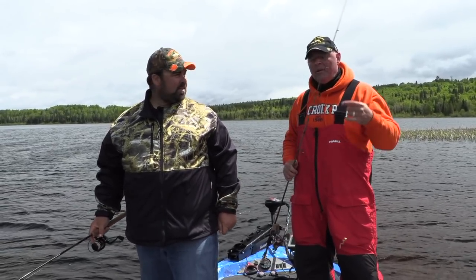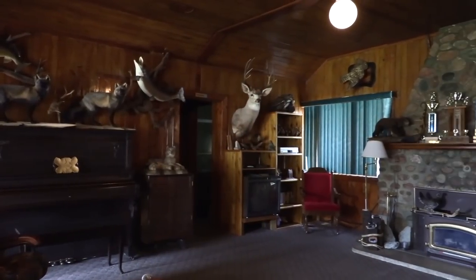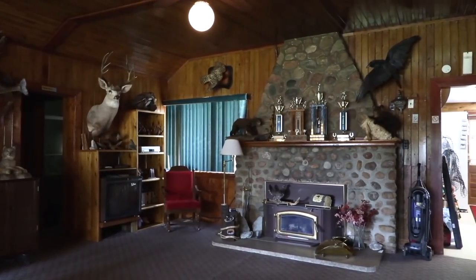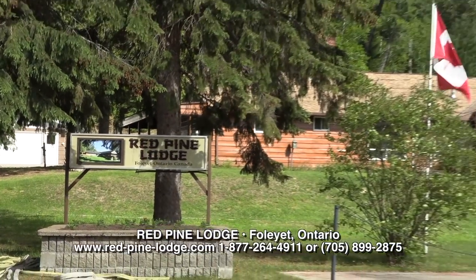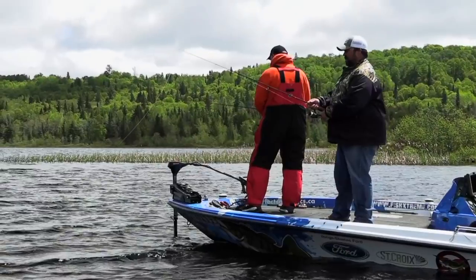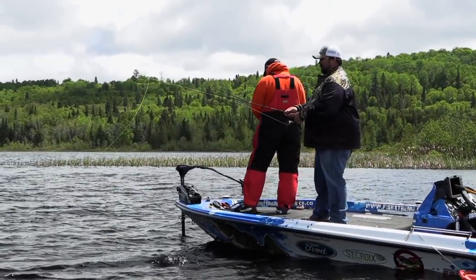We're going to have a fantastic shoreline shore lunch, back to the lodge. Watch some sports and just have a fantastic time. So if you want to do it, Red Pine Lodge — name, phone number, email right on screen. Pick it up, call them, because you can do what we're doing right now.